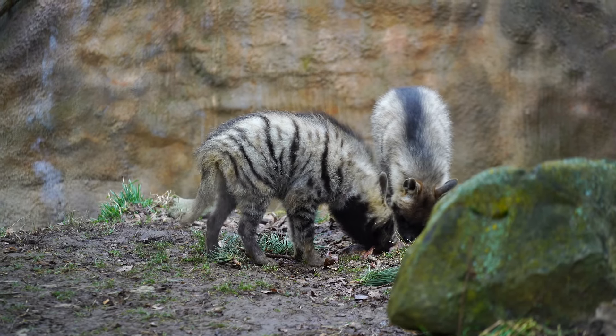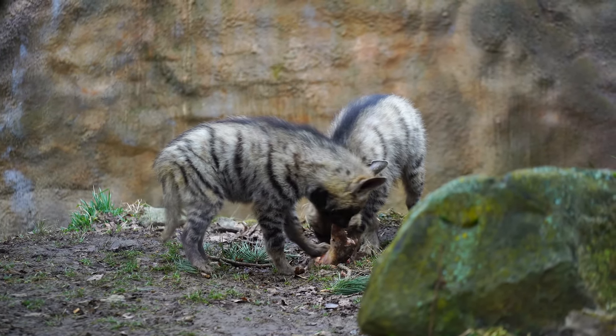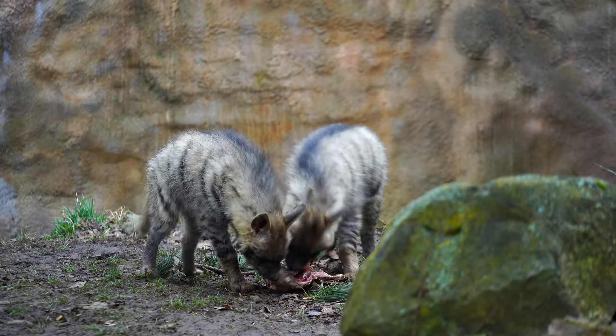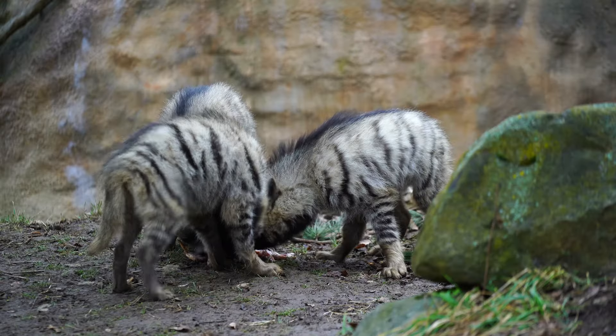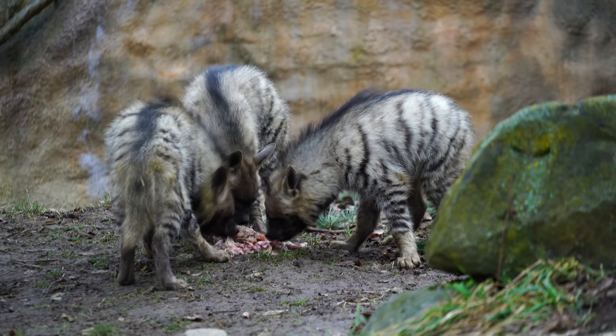As human populations continue to expand into areas where striped hyenas live, they are increasingly coming into contact with these animals and competing for resources. As a result, their populations have been declining in recent years.